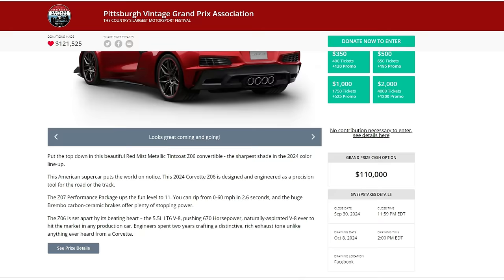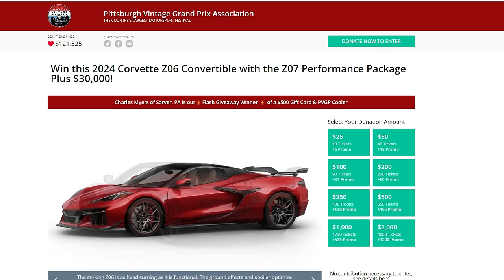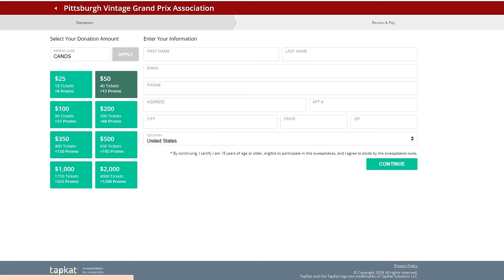If you go through our link pinned in the top comments below, you're actually getting 30% more entries for free. So if you do $50, you click on that, you'll see that our promo code CNS has already been entered, and you're getting 12 extra tickets on top of the 40 entries you're paying for. Just put in your name, information, and credit card, and you are automatically entered.